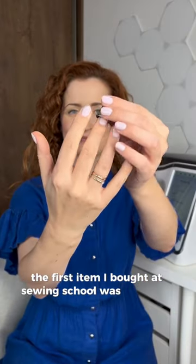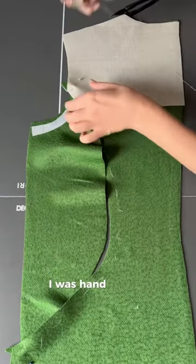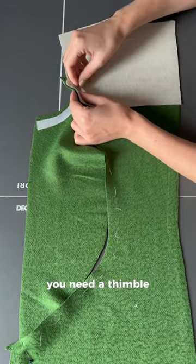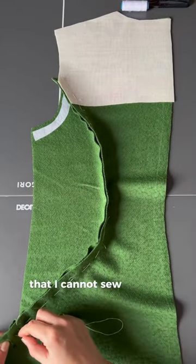The first item I bought at sewing school was a thimble. The very first day at sewing school I was hand sewing and my teacher looked at me and said you need a thimble. Little did I know this would become my favorite sewing tool that I cannot sew without.